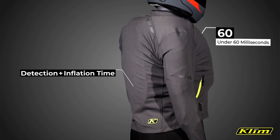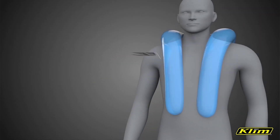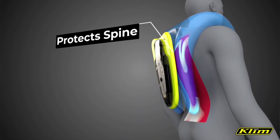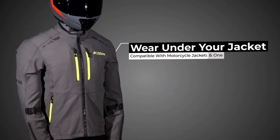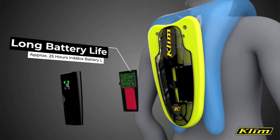Upon activation, the vest instantly inflates, providing comprehensive protection for the chest, abdomen, spine, and neck. Weighing approximately 1.5 kilograms, this vest is crafted for comfortable wear beneath a jacket, thanks to its breathable materials. With a single charge, the vest offers an impressive 25 hours of operation.